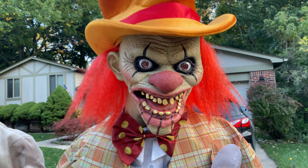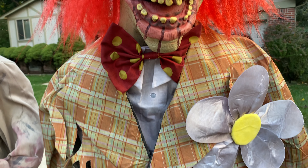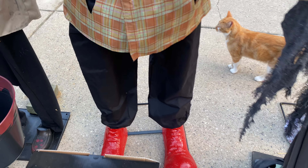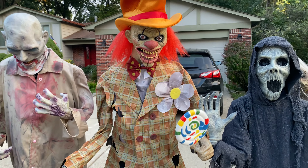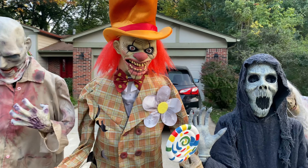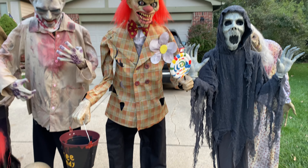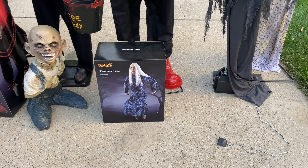Next up is one I wanted for years — Uncle Charlie. Unpopular opinion: I kind of like the old one because I'm obsessed with old props and I really wanted him back then. I really love Uncle Charlie; he was the first one I purchased this year from Spirit in store.